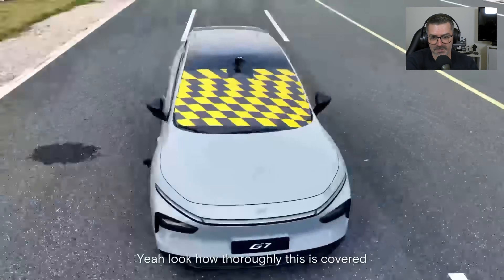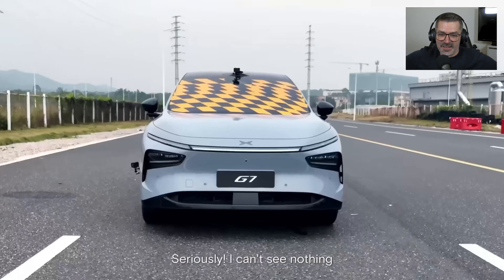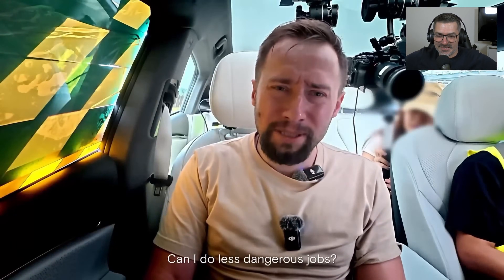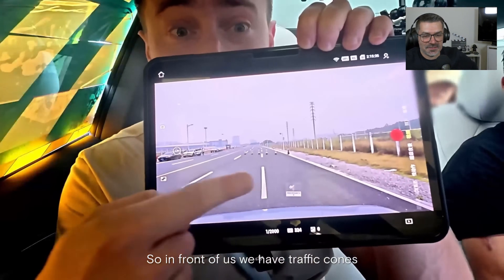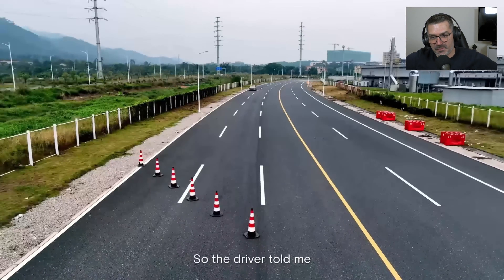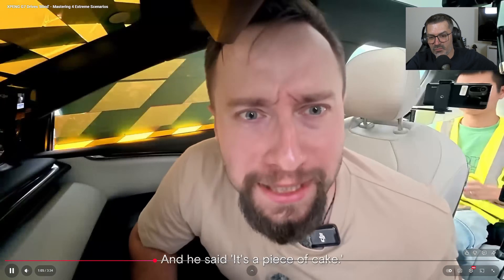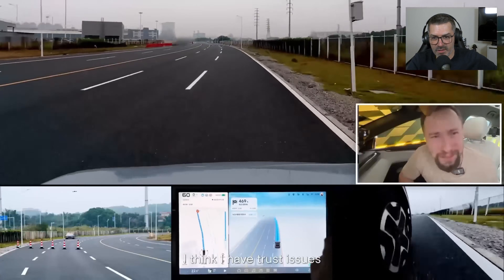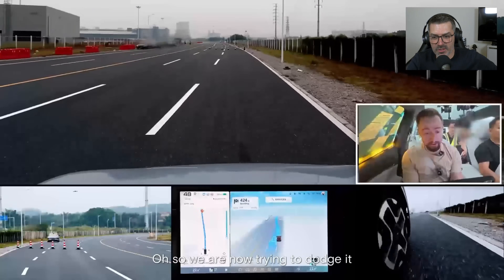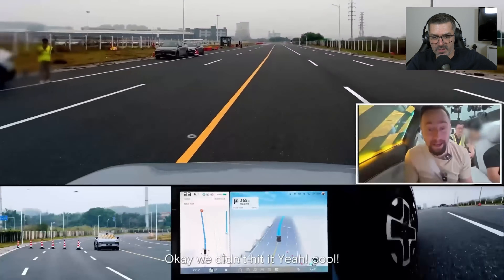Look how thoroughly this is covered — seriously, I can't see anything. Three lanes and in front of us we have traffic cones. The driver told me the car will identify the cones and move two lanes to the side. XNGP activated — about 60 kilometers per hour. It's slowing down, now changing lanes and going through. You can see in the cameras that it identified the cones.